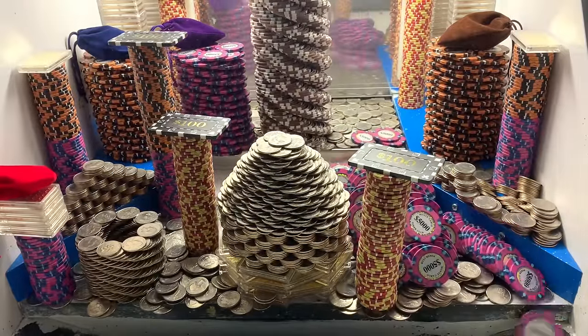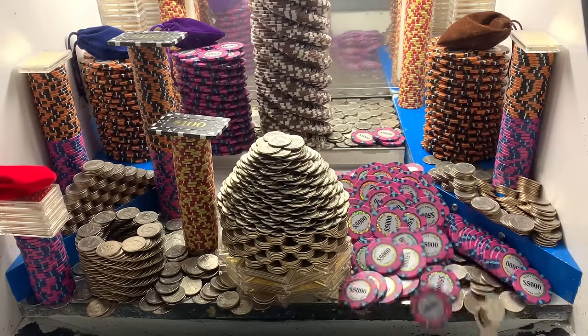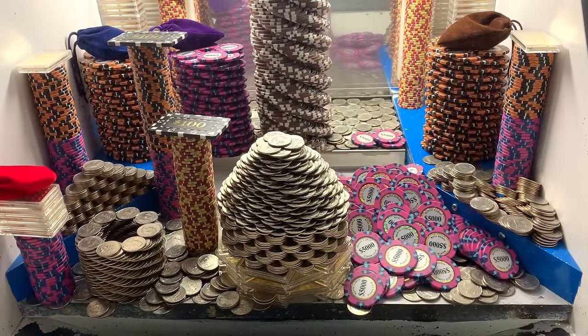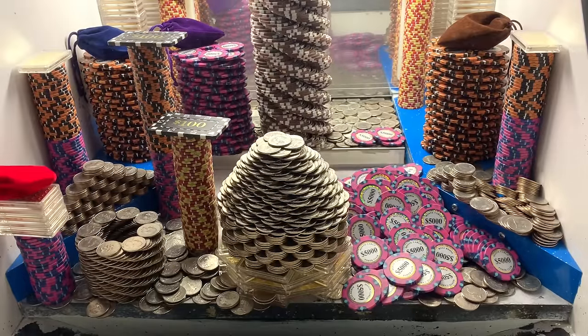Jackpot baby! We got a whole bunch of towers to fall down on that right side. That was a waterfall of $5,000 chips, $1,000 chips, $10,000 chips — everything. We're winning so much money!